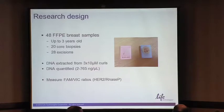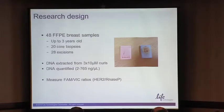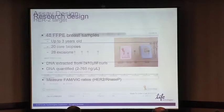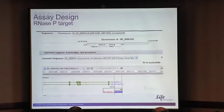Where do we start the project? We started with 48 FFPE breast samples up to three years old — you have core biopsies and surgical excisions. We extracted DNA and sent it to the Life Technologies team. What we're trying to do is look at HER2/RNH17P ratios so we can compare to the gold standard, which is FISH. Assay design is very important — I took this picture from the Life Technologies website. We wanted to take what was available off the shelf rather than redesign anything. We picked up the HER2 target from Life Technologies and the RNH17P reference. The main difference is that one target is in an intronic region while the other is picking up an exon, which might be an issue.